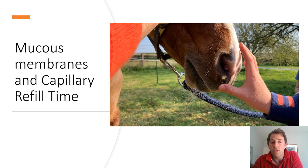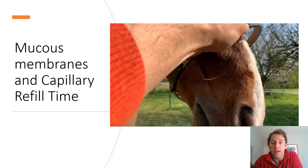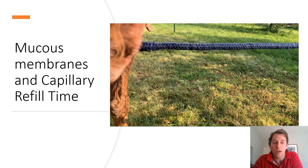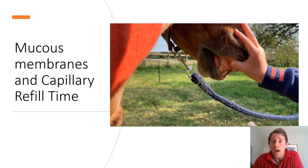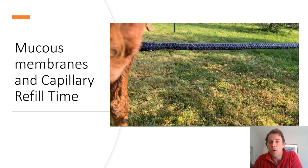It's also useful to be able to assess your horse's mucous membranes and capillary refill time. To do this, lift up your horse's lip and push a finger or thumb onto the gum. The gums should be pale pink in colour, relatively moist, and when you push your finger onto the gum it should go white and then the pink colour should return within two or three seconds. It takes a little bit of practice, particularly if your horse isn't very cooperative.